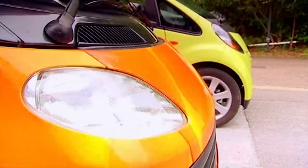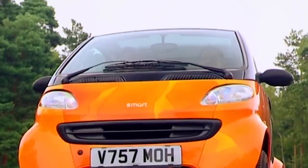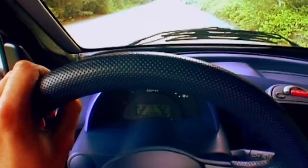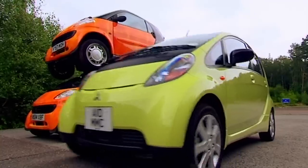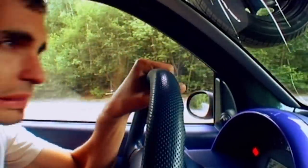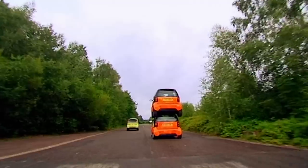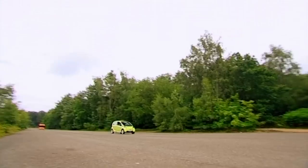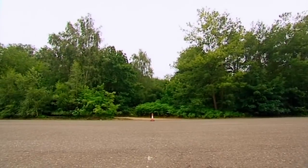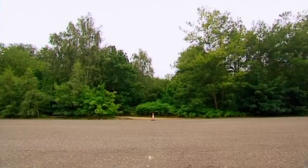Performance. With four on board each car, which will be the quickest in a straight line? 25 in first. There's a lot of wind now, a lot of wobble going on. Obviously my double-decker Smart's no good if you really need to get your mates somewhere in a hurry.